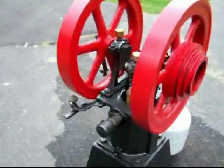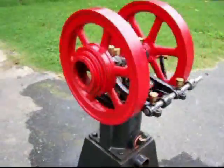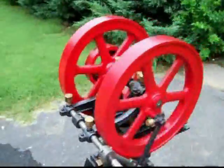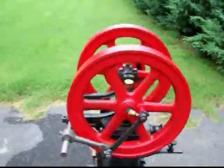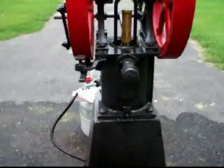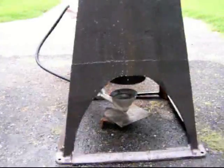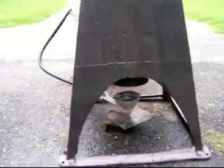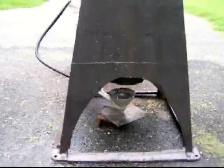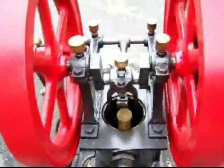This engine was in much disrepair and we have restored it to operational status. This engine is driven by an external combustion source. We're using an LP gas burner, and originally the engine could have run on charcoal, wood fire, or coal — any heat source external underneath the hot air cylinder.